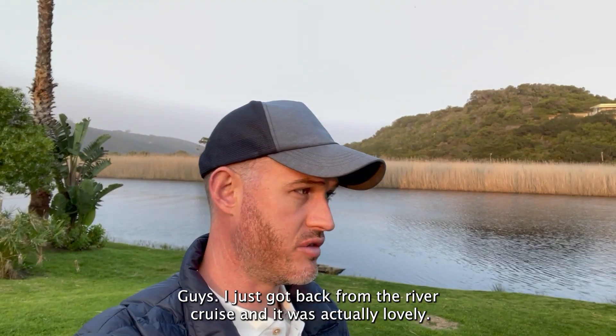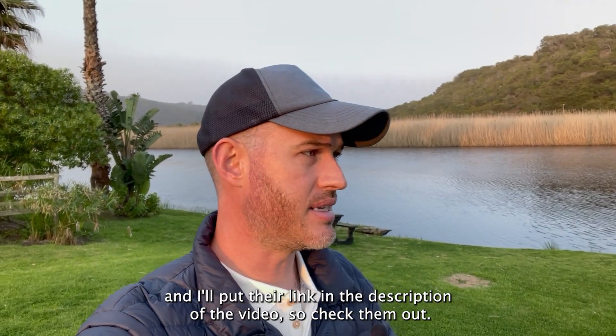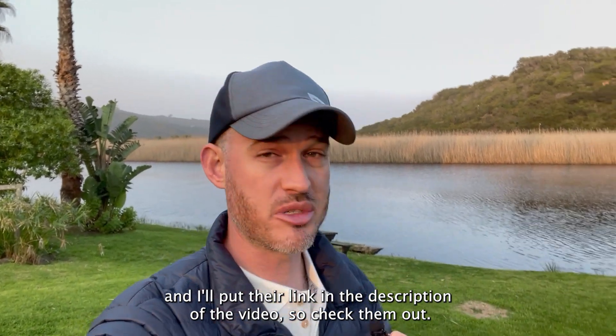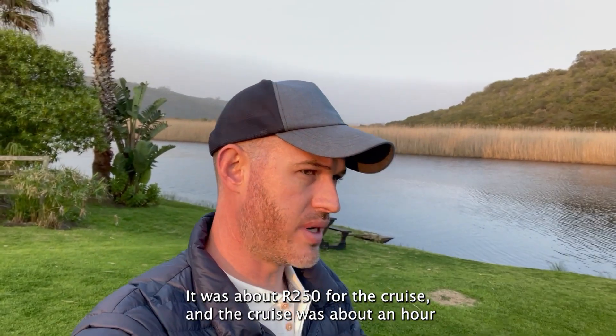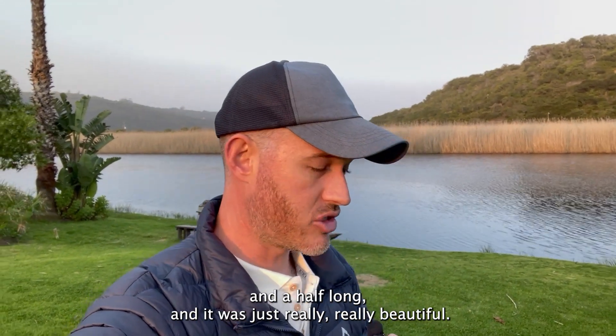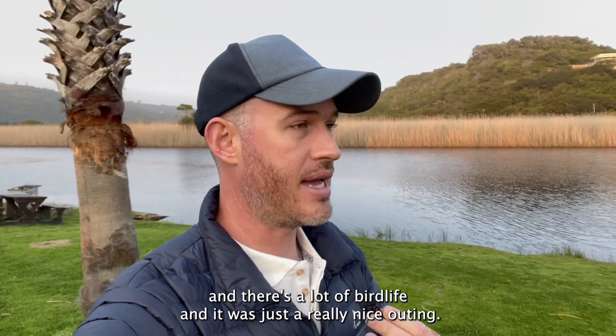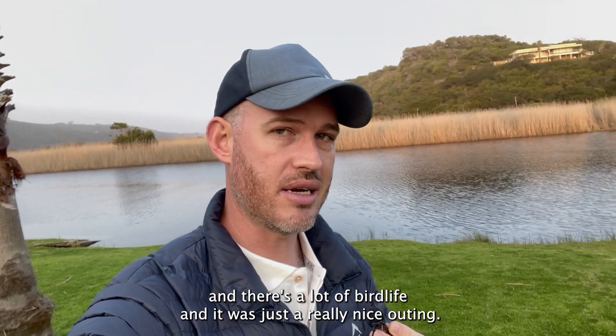I just got back from the river cruise, and it was actually lovely. I went with a company called Wilderness River Safaris — I'll put their link in the description, so check them out. It was about 250 Rand for the cruise, and the cruise was about an hour and a half long. It was just really, really beautiful. You go through the Wilderness National Park by river, and there's a lot of birdlife. It was just a really nice outing.